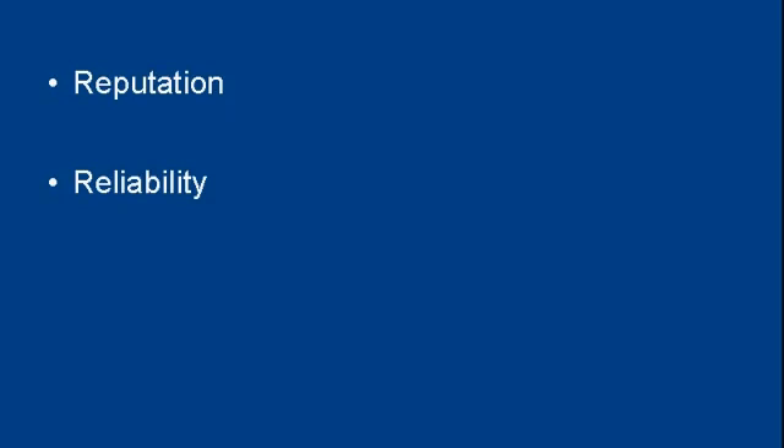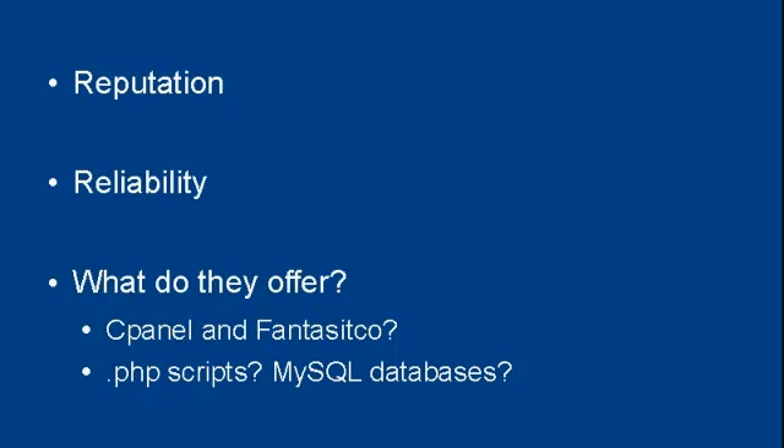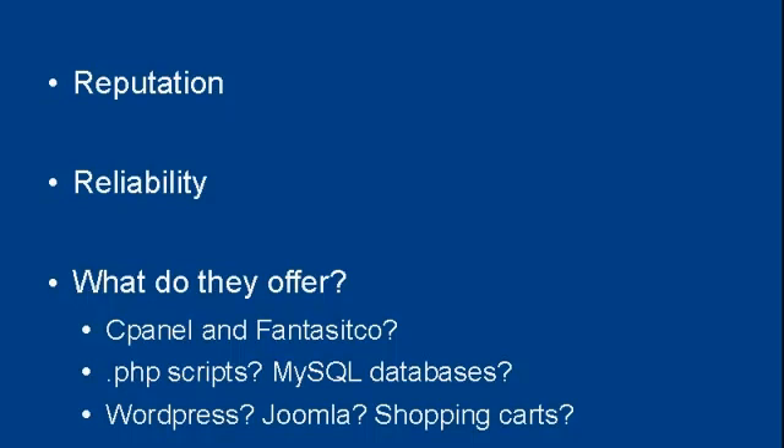The next thing, which relates to the first, is how reliable your web hosting company is. You also want to see what the web hosting company offers — do they just have bog standard web hosting, or do they offer other things as well? Do they offer cPanel and Fantastico? Will they let you run PHP scripts and host MySQL databases? What about included software like WordPress, Joomla, or shopping carts? All these considerations need to shape your decision.